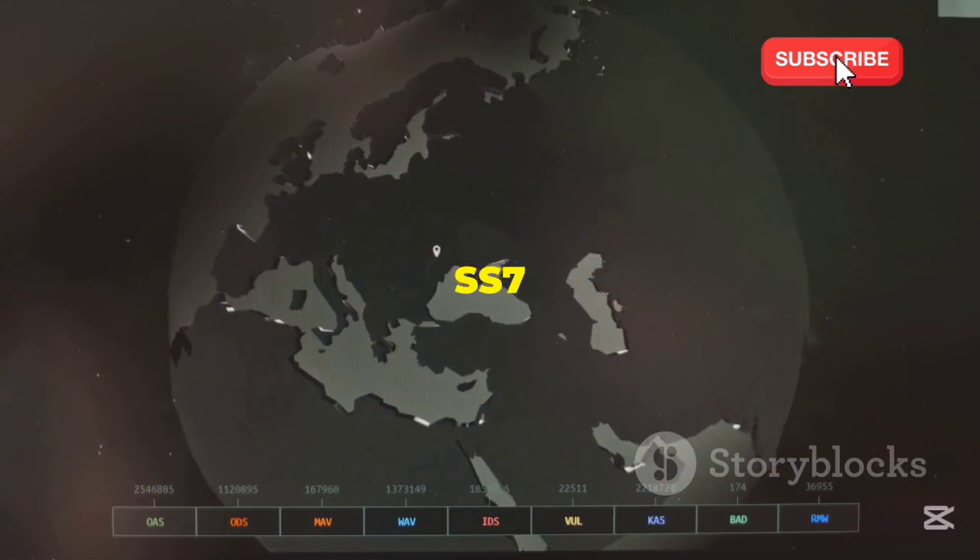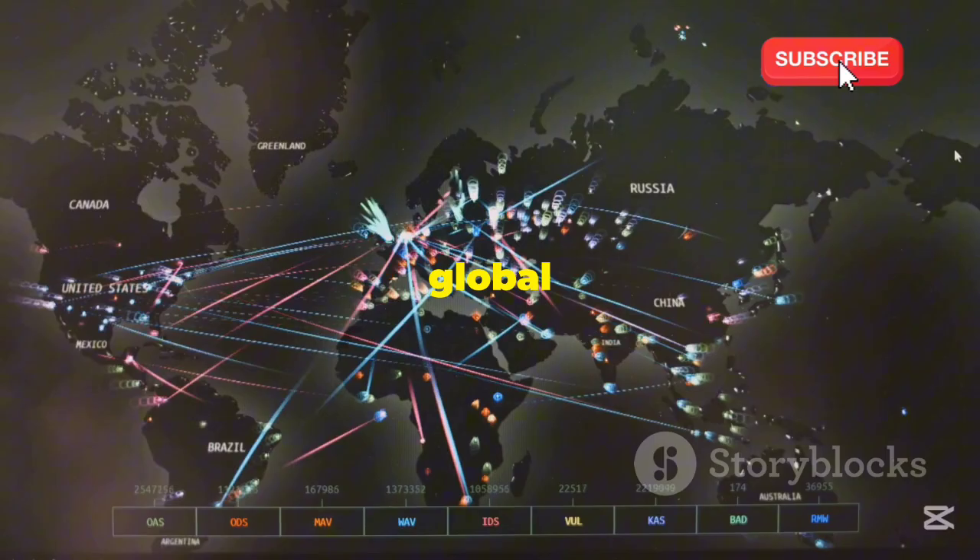In essence, SS7 is the invisible conductor orchestrating the symphony of global communication.